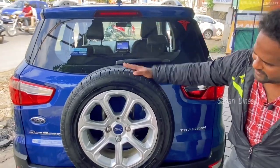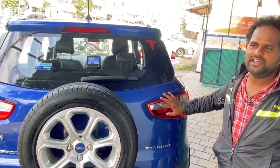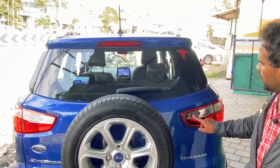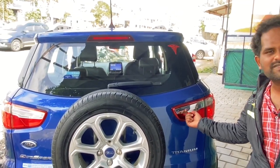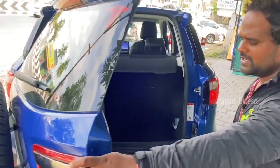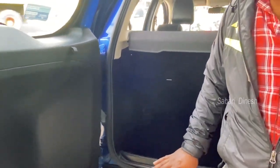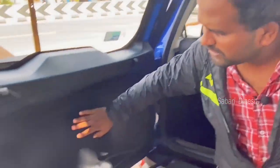The boot space is 553 litres. Travelling with the rear seat belt on is important. The front edge of the boot is connected well. You can park away items on two sides. There is a chrome finish button on the door to open the boot. You can press it to open and see the boot space. The boot space is very convenient with good depth. There is also a spare tyre.